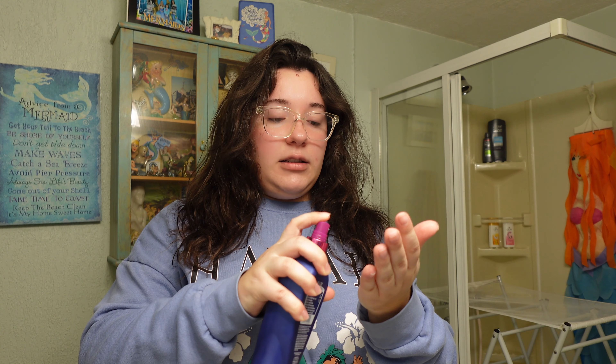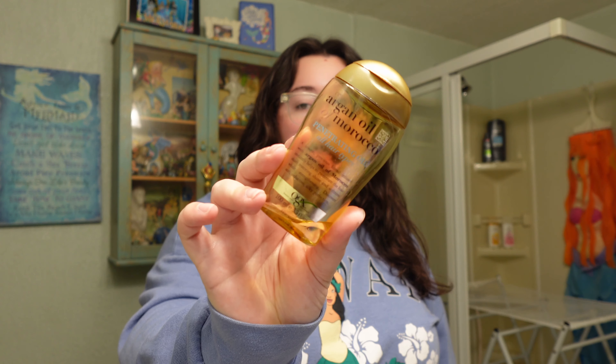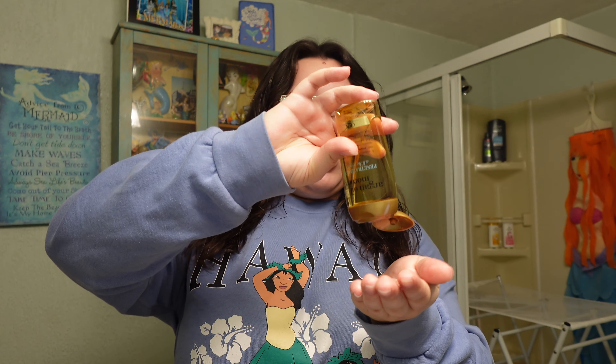For products I love the It's a 10 Miracle Leave-In — I spray it into my hand and rake it through my hair everywhere. Then from mids to ends I use the OGX Renewing Plus Argan Oil of Morocco, starting below the ear and down. I'm almost out and need more. My ends always need the most moisture. It looks a bit oily now since my hair is still slightly damp, but once it dries from the heatless curler it looks completely natural.